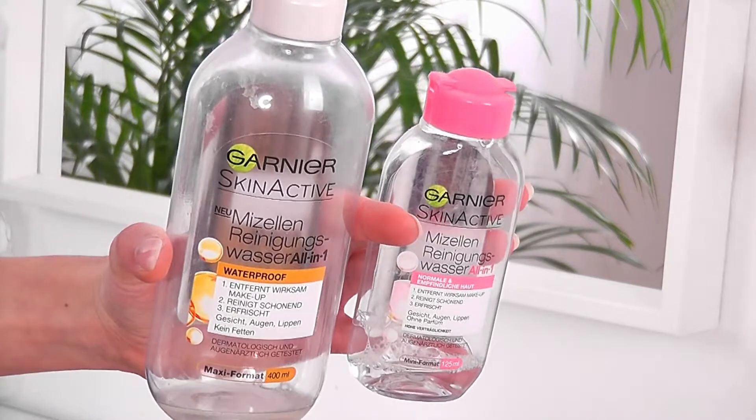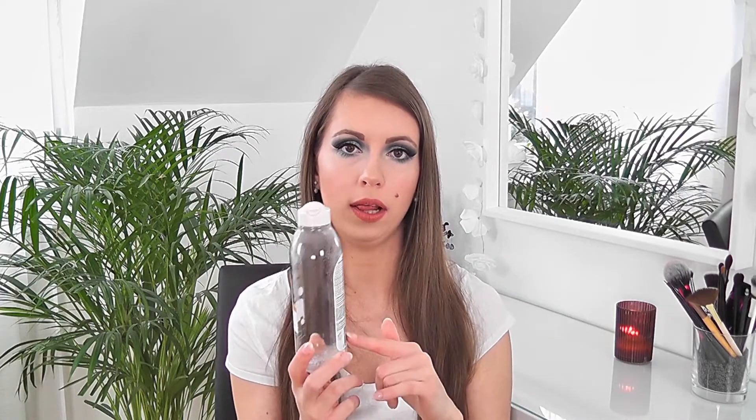The next skincare product is the Garnier Micellar Water — the waterproof one, the orange one with oil on top. I've used this for so long and I think this is my seventh bottle, so you can tell I love it. I will definitely repurchase it because it removes all my makeup, even waterproof or hard-to-remove products — foundation, mascara, everything. It's also good for dry skin because my skin doesn't feel more dry after using it.